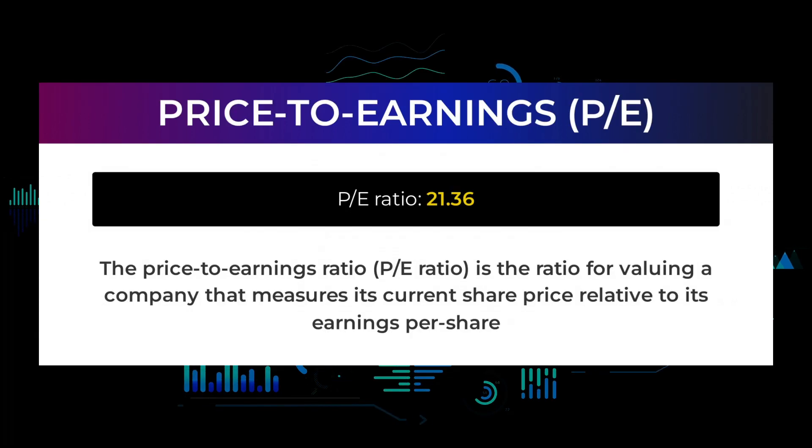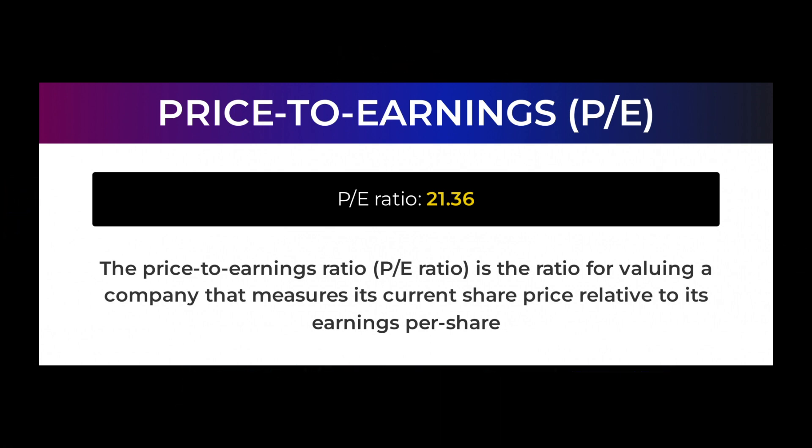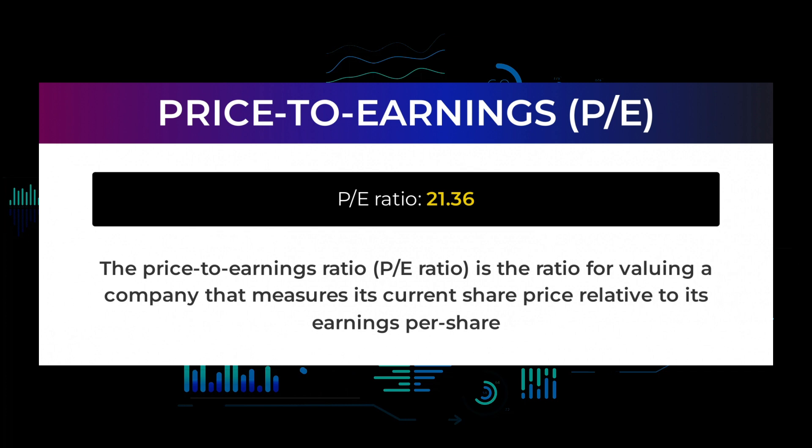Let us have a look at some fundamental data you should be aware of before we tell you some possible good trading levels for Meta Platforms. The price-to-earnings ratio is the ratio for valuing a company that measures its current share price relative to its per-share earnings. Meta Platforms currently has a price-to-earnings ratio of 21.36. This is a relatively normal price-to-earnings ratio and often seen in businesses with a long track record or predictable revenues. The next upcoming earnings report for Q4 2021 is expected to be released February 02, 2022, and the consensus among analysts is $3.84.